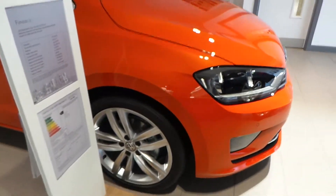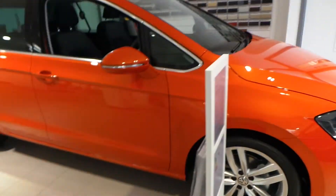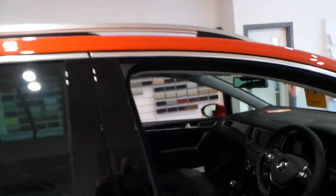It comes with the optional extras of the 18 inch Durban alloy wheels, the Havoneuro Orange metallic paint, and also the metallic panoramic sunroof as well.